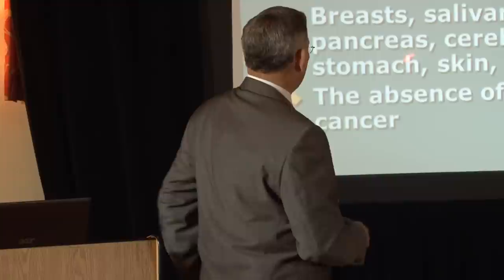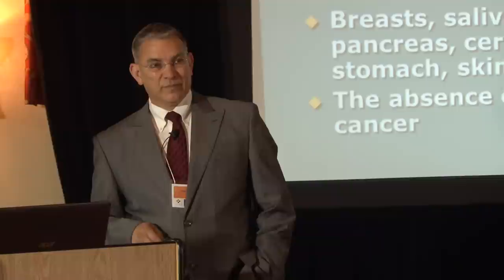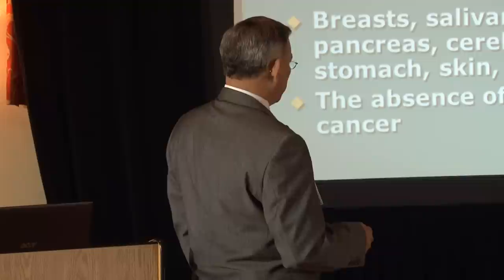There are other tissues that absorb large amounts of iodine: breast tissue, salivary glands — without enough iodine you can't make saliva, so your eyes and mouth go dry. Also the pancreas, cerebrospinal fluid, brain tissue, the stomach, and the skin.